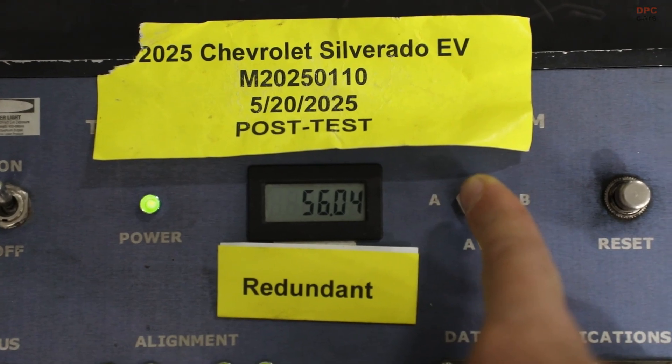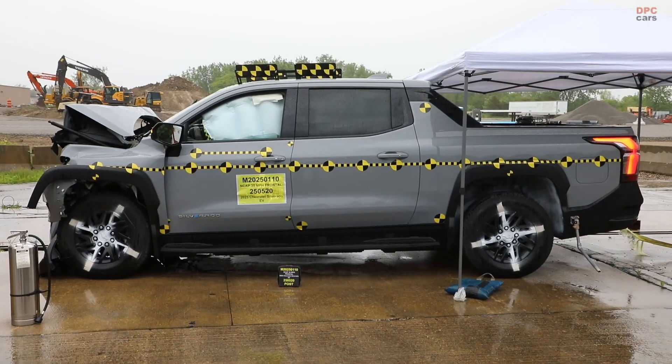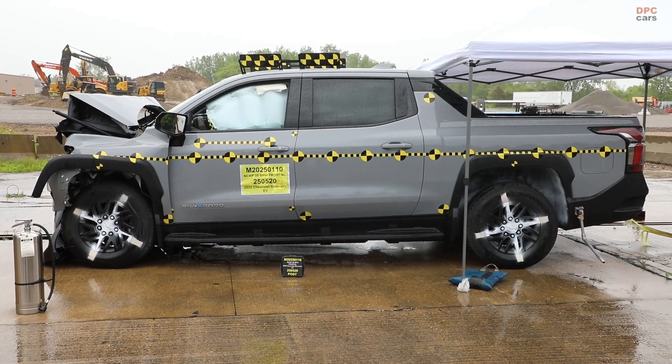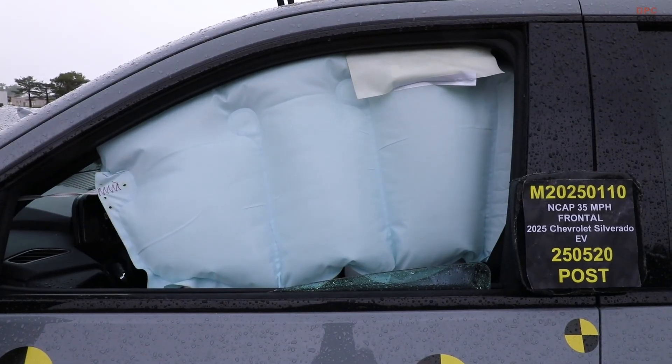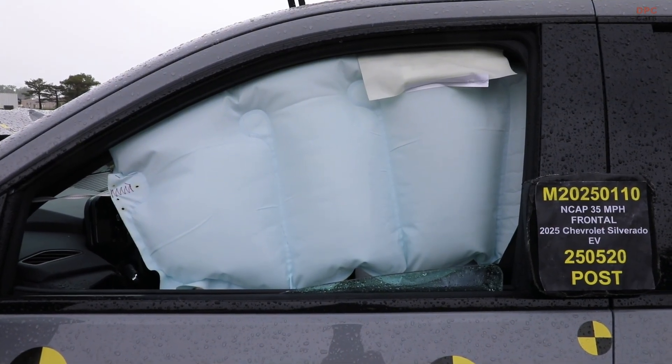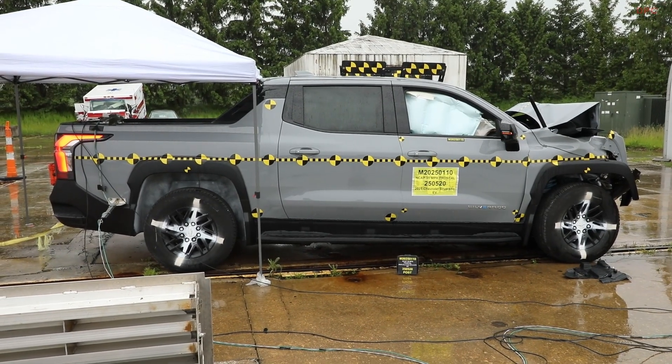If you are shopping today, here is a practical approach: use the pending NHTSA ratings as a checkpoint, compare with any Insurance Institute for Highway Safety data, and treat active safety features as core to the vehicle, not an add-on.